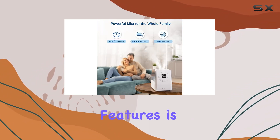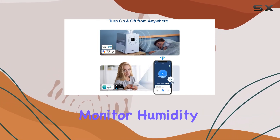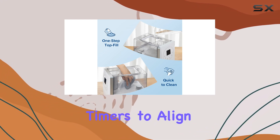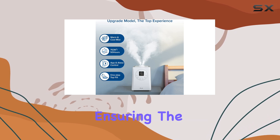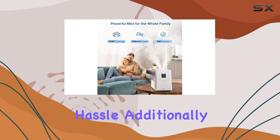One of the standout features is the smart control via the VeSync app. You can monitor humidity levels and customize schedules and timers to align with your preferences. The Auto Mode is a real-time saver, ensuring the humidifier adjusts its settings to provide the ideal environment without any hassle.